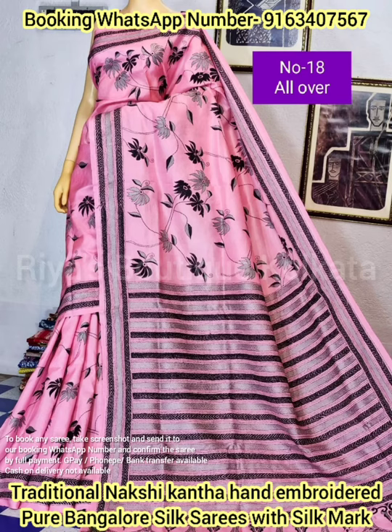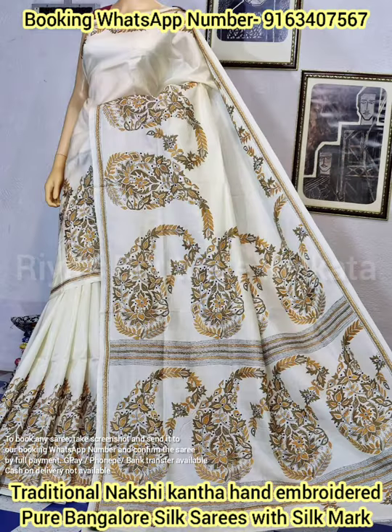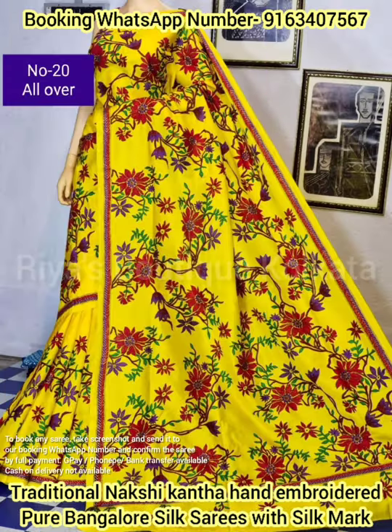You can wear these saris at any festive and auspicious occasion, at any wedding occasion, or any parties. To book these saris, just take a screenshot of the saree you wish to book and send it to our booking WhatsApp number shown on the screen.